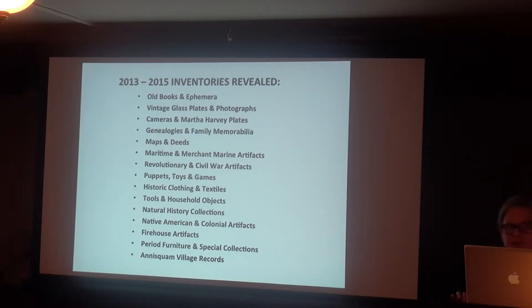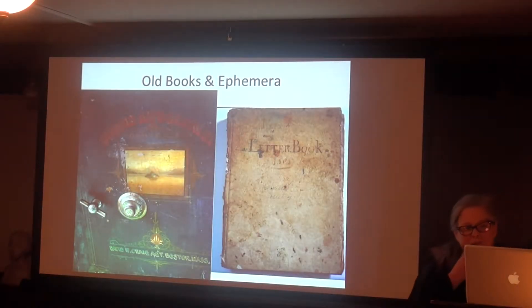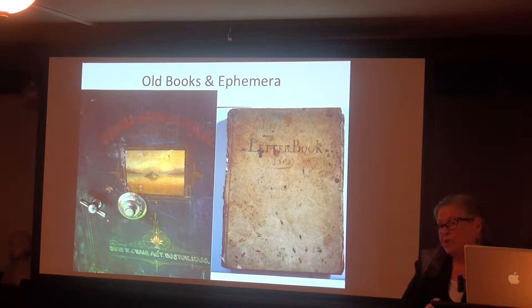I'm sharing a few of the things that I regard as your greatest treasures. First of all, there are old books in various degrees of relevance and condition. In an old safe on the first floor, we found the letter book of Thomas Saville, written between 1804 and 1812 — more than 200 years old. The book is literally crumbling, so I photographed each page, wrapped it in cotton, and put it in a box.